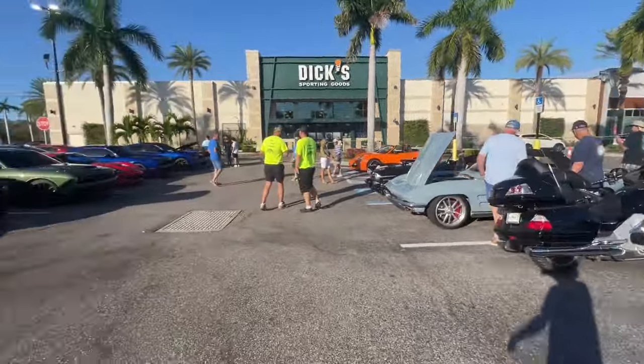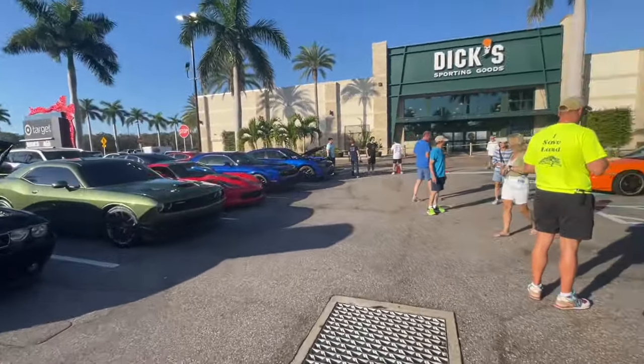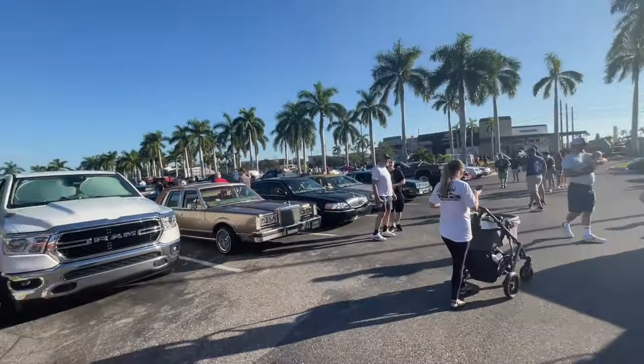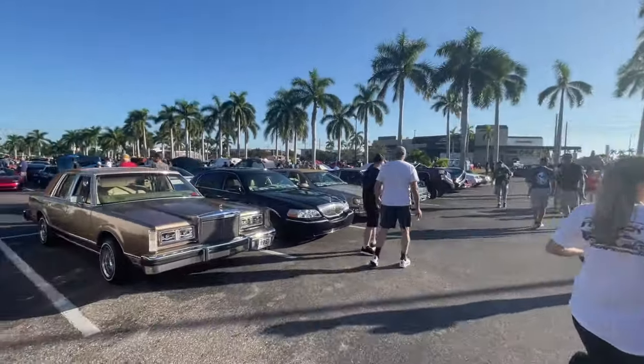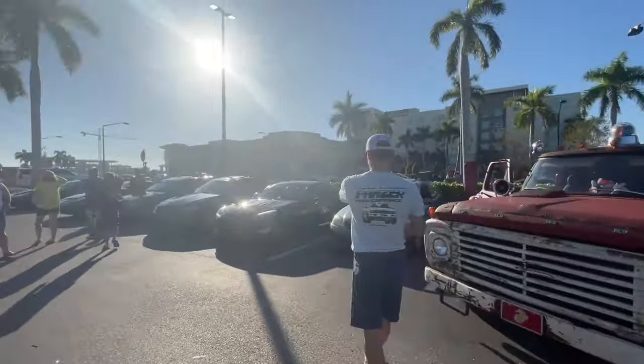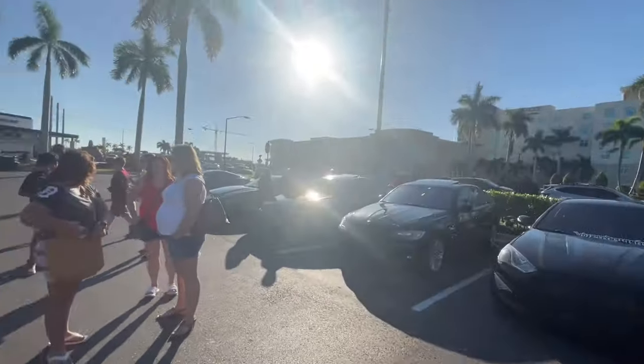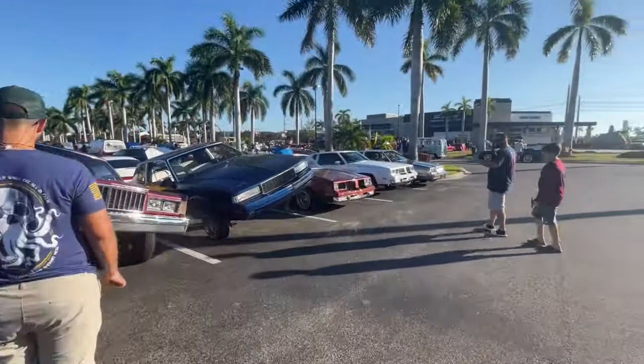Triumph TR6 — we do seem to see a lot of those. I don't ever really see them out driving though. Lowriders — there we go, that's nice. Do like to see some lowriders. A lot of Lincolns too. This is like my type of section right here — old 80s American cars. You gotta love it. A lot of them too.